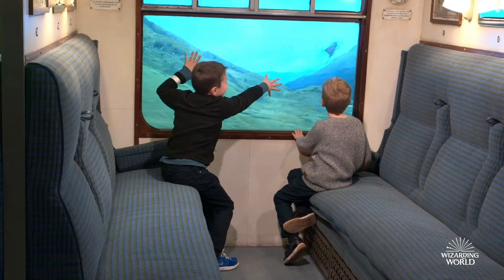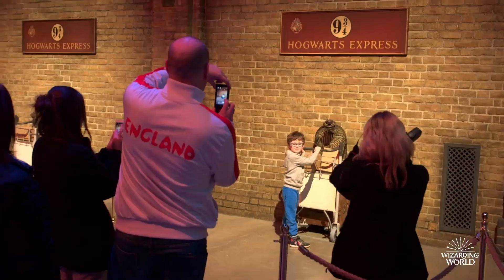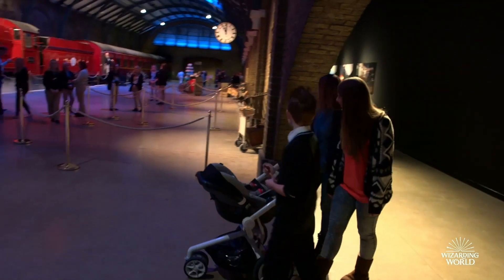I think the Hogwarts Express is really important — it's the beginning of every single journey, and it's the beginning of the magic. And Platform 9¾ is so close; you know, you've only got to go through a wall and you're in another world.